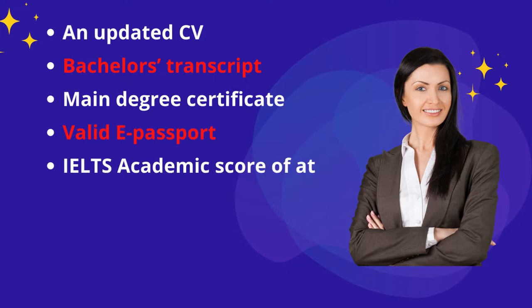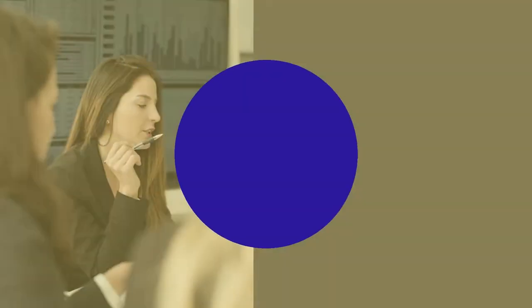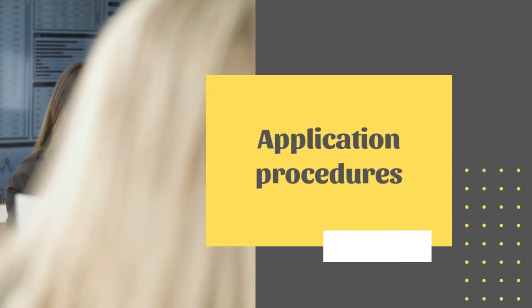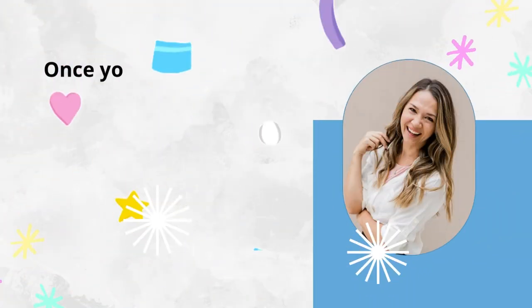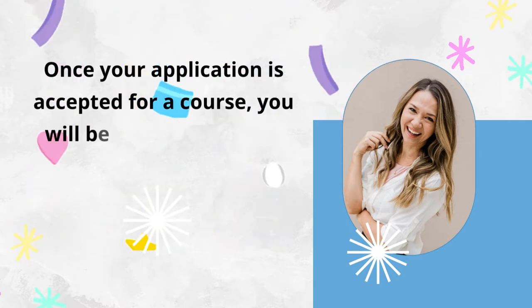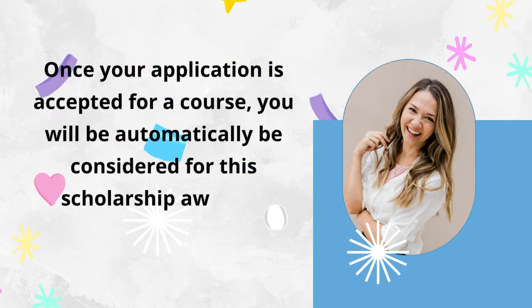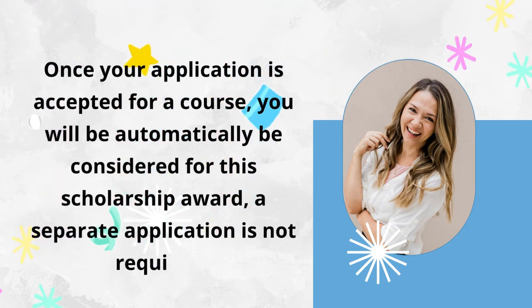You will also need an IELTS academic score of at least 6.5. For some business programs you might need GRE or GMAT. For the application procedure, you only need to apply for the international master's programs at NTNU once. When your application is accepted for a course, you will automatically be considered for this scholarship award — a separate application is not required.